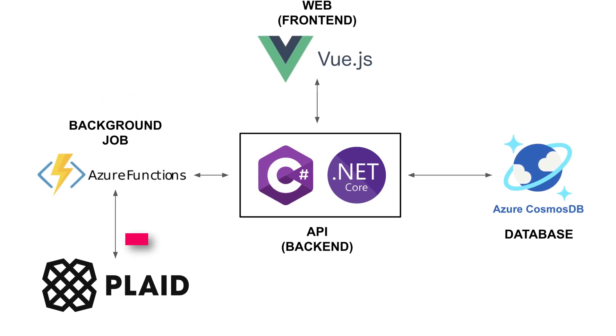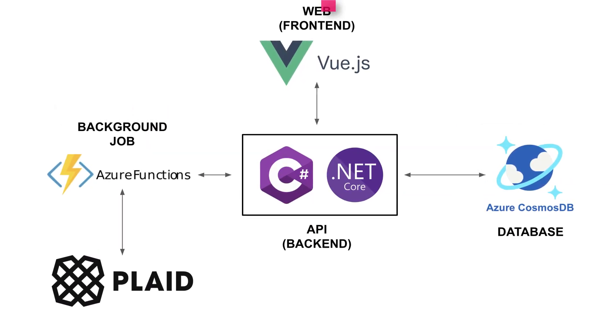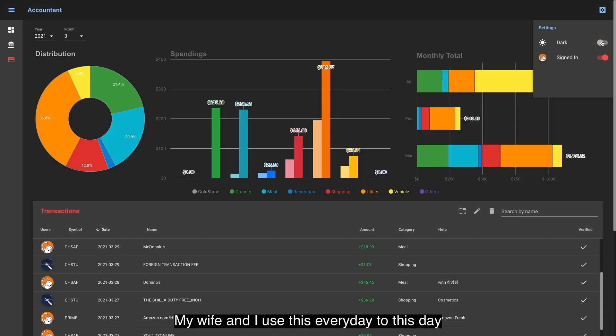You can fetch the financial data from Plaid in real time, but I found that to be a little slow. I also wanted to be cautious with how often I call Plaid — not spam it. So I decided to periodically query it using a background job instead. The worker would store the data in my database in Azure, and I would retrieve them from mine instead of requesting Plaid directly. This is how I built daily snapshots of my financials.